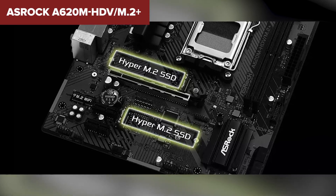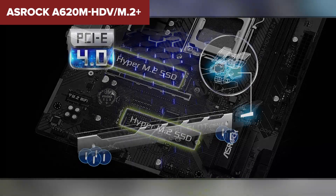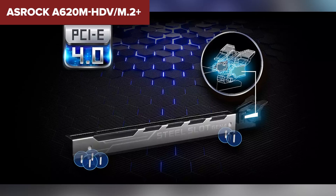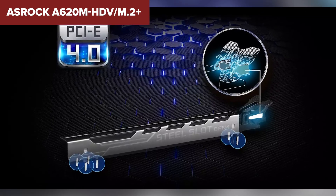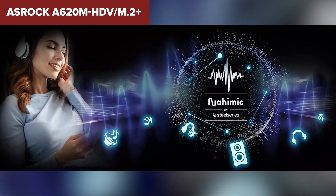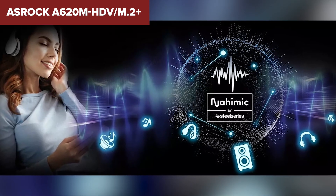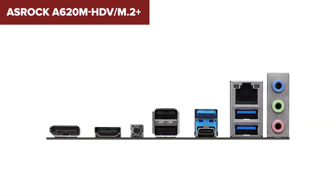Despite its strengths, this motherboard does come with a few limitations. The AMD A620 chipset is more basic, which might restrict advanced features available on more expensive motherboards, such as PCIe 5.0 support for more robust connectivity options. Additionally, while it provides two M.2 slots, the overall connectivity might still be limited for users who require extensive expansion capabilities. The board's focus on essential features means it may lack some of the advanced options found on higher-end models.